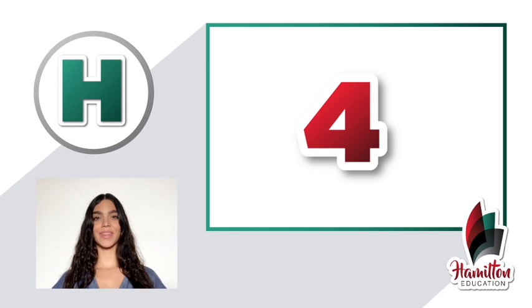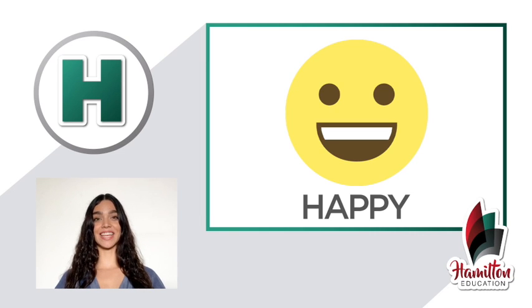Number four: happy. Feliz. Happy. Repeat — happy, happy. Great.